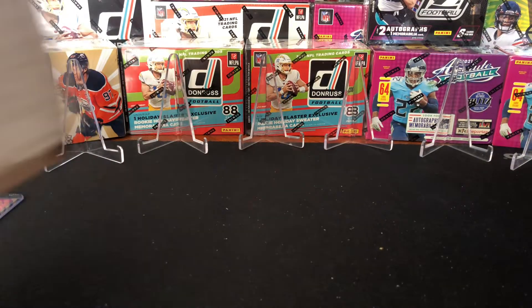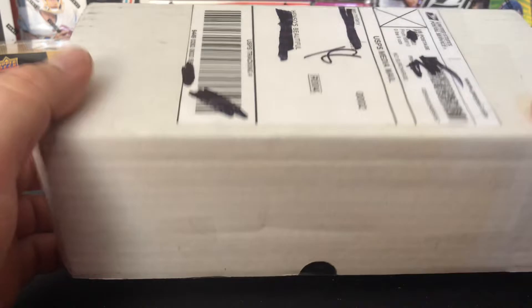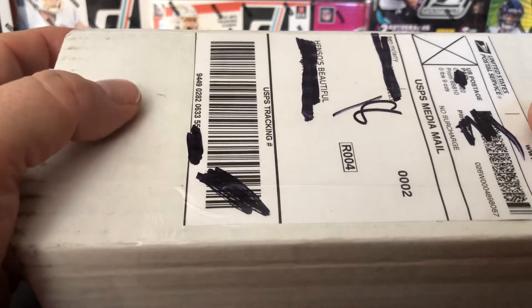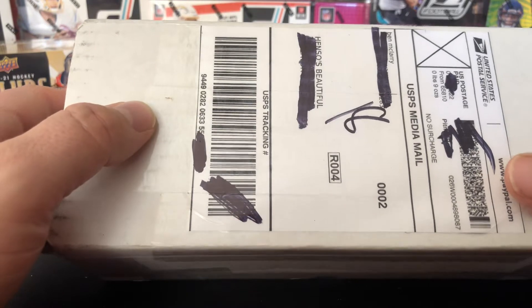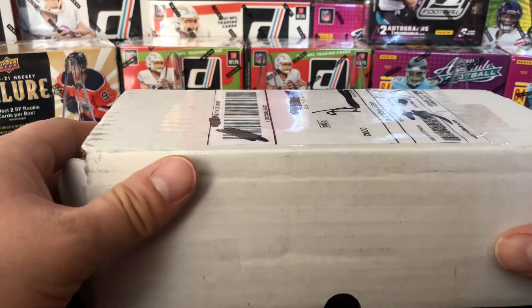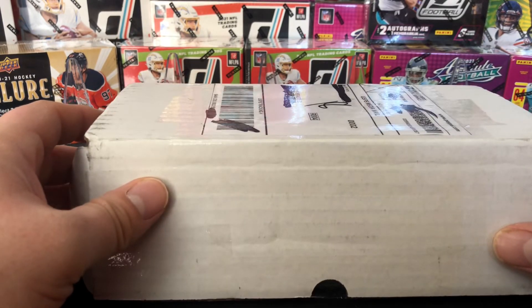The box was definitely worth it for $20 plus shipping — can't beat it. Go check out I Break Cards, tell him hi, subscribe, check out his YouTube channel. It's got a lot of good content. Good guy. That will be it for this video. Thank you Ben, I appreciate it. I'll be talking to you soon. Later.